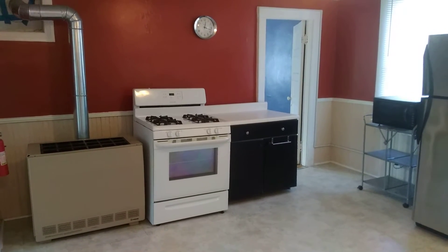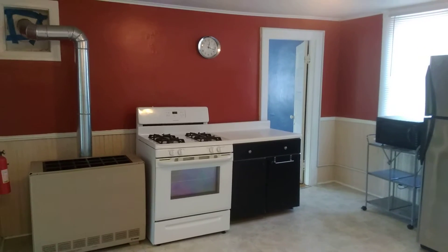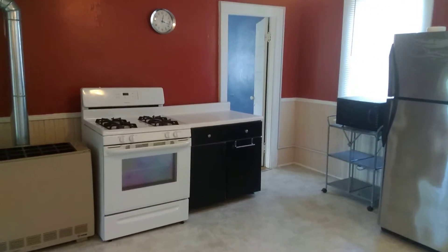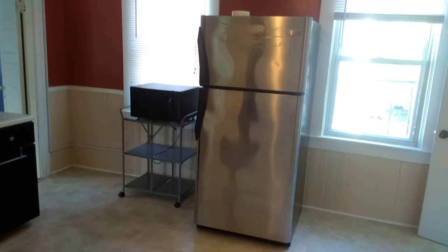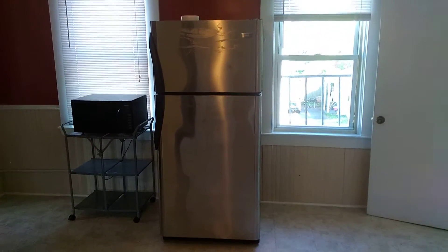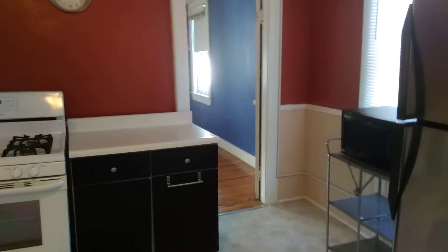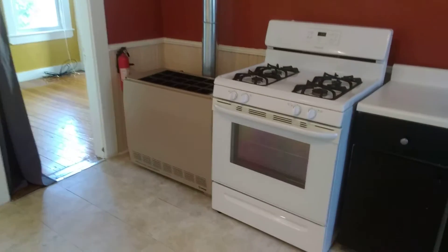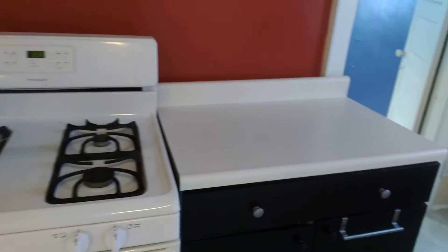Hello, this is Jordan from Nexus Property Management Fall River, and we're going to look at 148 Bradford Street Bristol, Rhode Island. This is a second floor unit, two bedrooms, conveniently located a short distance from Roger Williams University — so an ideal location for students.